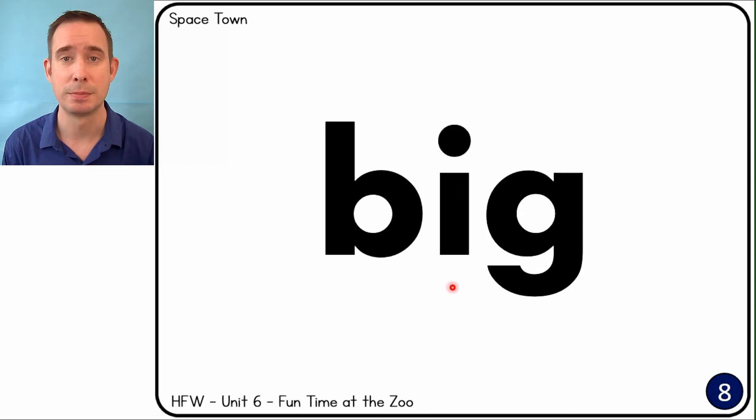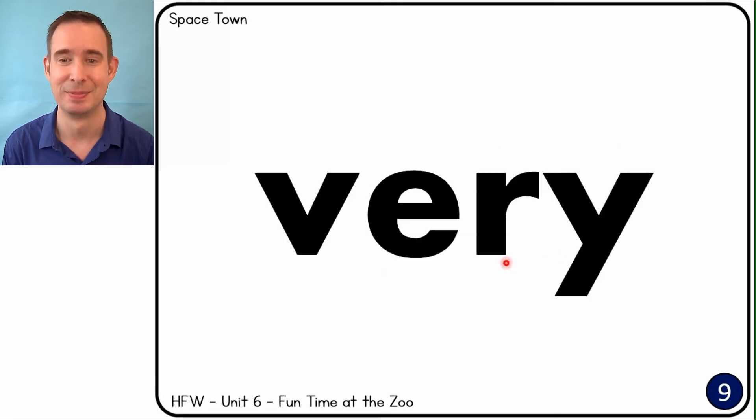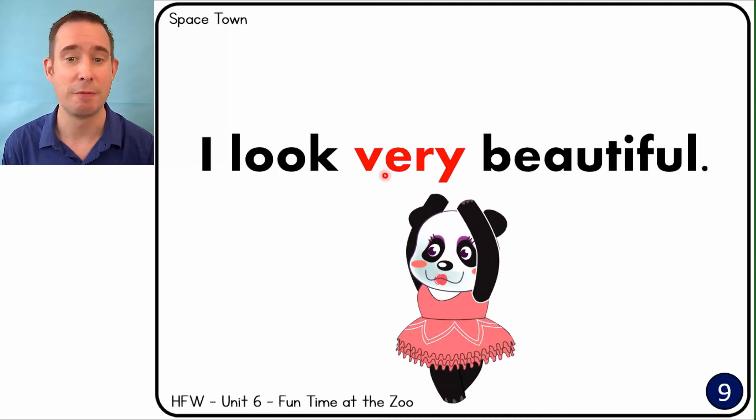Big. My hat is too big. It's a very big hat. Very. I look very beautiful.